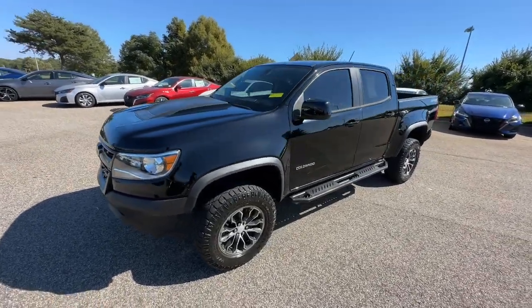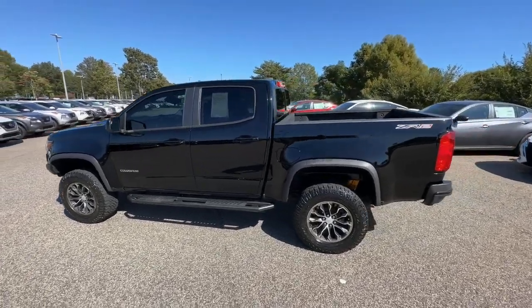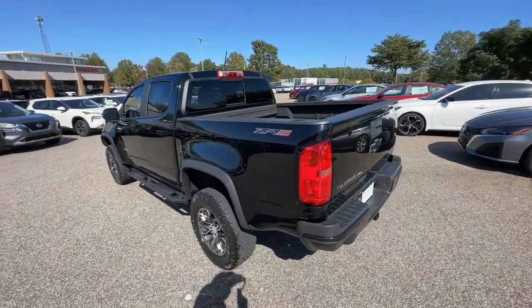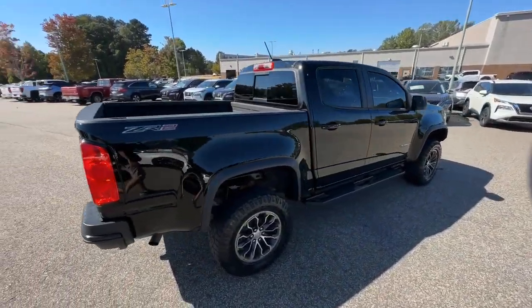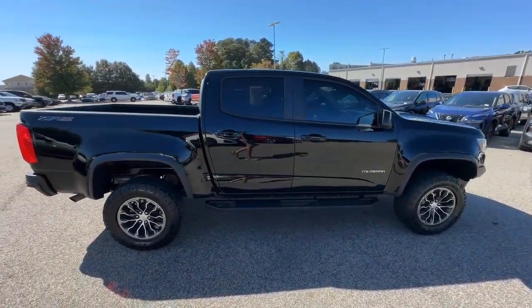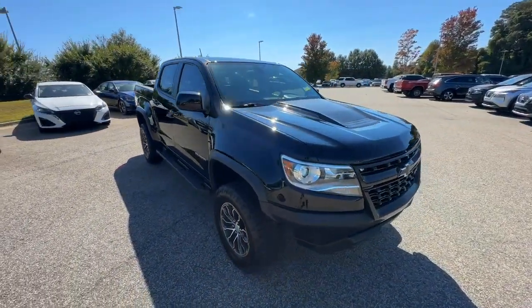Here is a wonderful 2019 Chevrolet Colorado. With less than 50,000 miles on the odometer, this vehicle provides excellent value. Get the job done in sleek and sporty style in the versatile Colorado, the midsize pickup that has the amenities and technology to keep you safe, comfortable, and connected.